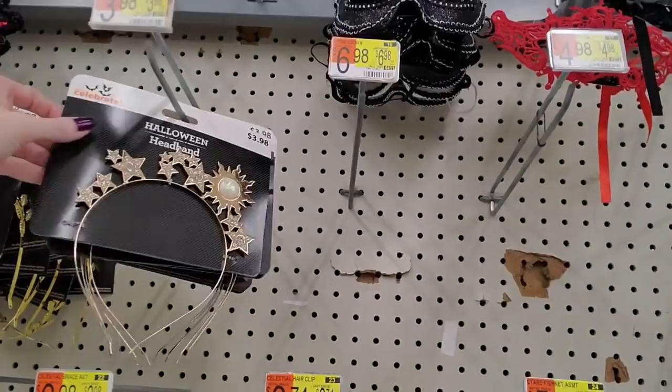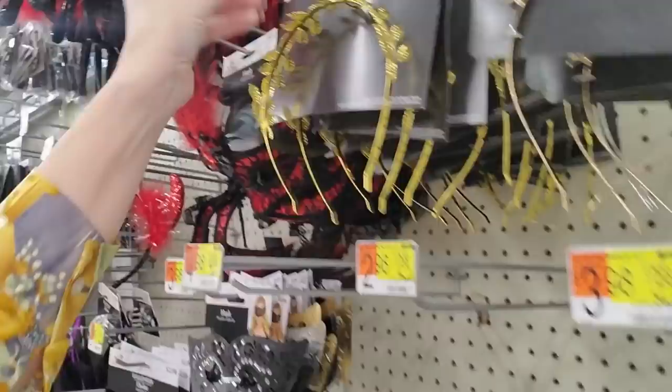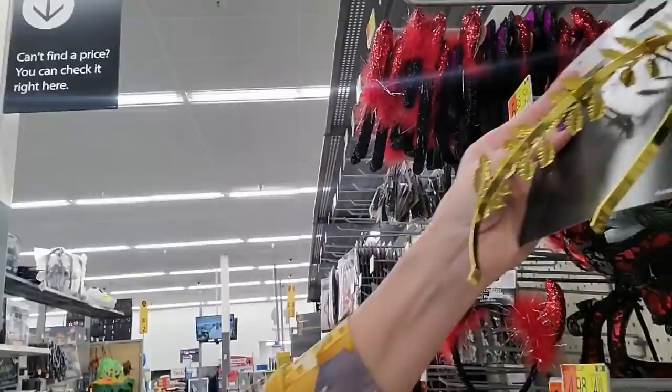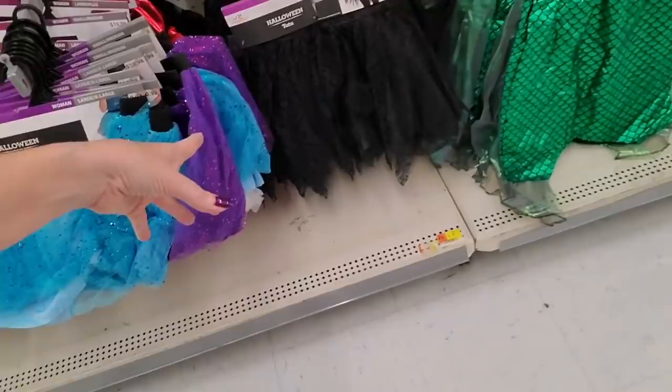I can't wait to see what else they put out — they have some really nice stuff. Look at this headband with stars all over it. It's a little heavy, mostly metal. That's $3.98. Here's another headband with leaves. These fancy masks are $5.98, or you can get a more simple mask for $3.98. We have little tutus in different colors down here, and you could even get a mermaid skirt.